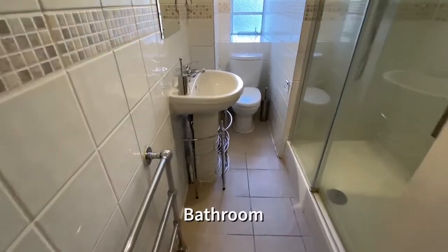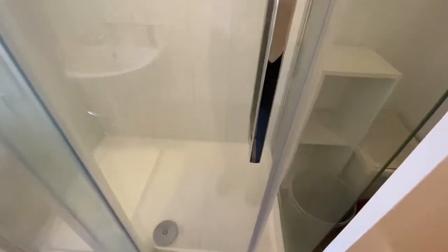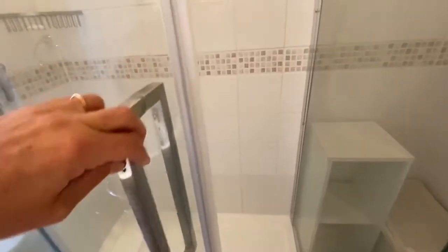The white tiled bathroom suite has a double tiled shower cubicle with thermostatic mix-a-tap shower.